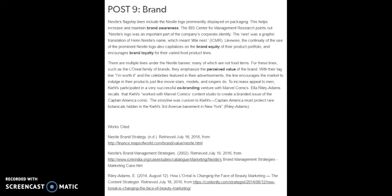There are multiple lines under the Nestle banner, many of which are not food items. For these lines, such as the L'Oreal family of brands, they emphasize the perceived value of the brand with their tagline 'I'm worth it' and celebrities featured in their advertisements, encouraging the market to indulge in their products just like movie stars, models, and singers do. To increase appeal to men, Kiehl's participated in a very successful co-branding venture with Marvel, working with Marvel Comics Studio to create a branded issue of the Captain America comic. The storyline was custom to Kiehl's — Captain America must protect rare botanicals hidden in the Kiehl's 3rd Avenue basement in New York.